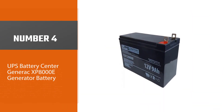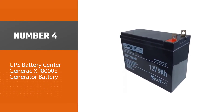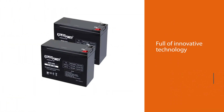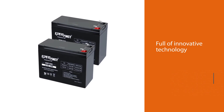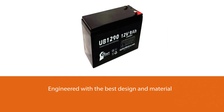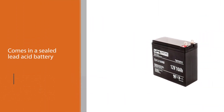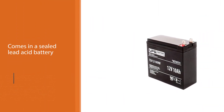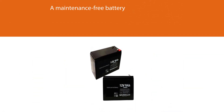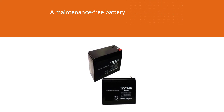Number four: UPS Battery Center Generac XP-8000E generator battery. This compatible replacement battery for the Generac XP-8000E generator is full of innovative technology, engineered with the best design and materials. It comes as a sealed lead acid battery, meaning it's maintenance-free with no spill or leakage. This nut-and-bolt compatible replacement battery has a capacity of 12 volt 9Ah, which is much higher than competitor models in the market.